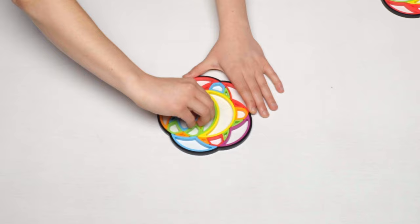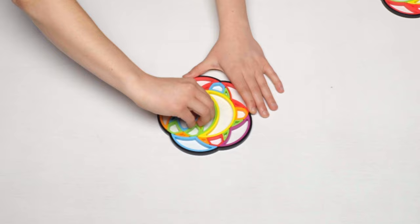If you don't solve it, it's still really fun to play with. It works by creating circles that you spin in order to get the colors to line up.